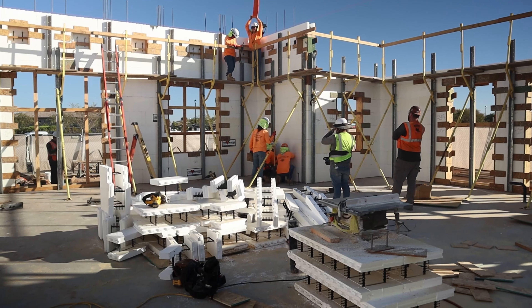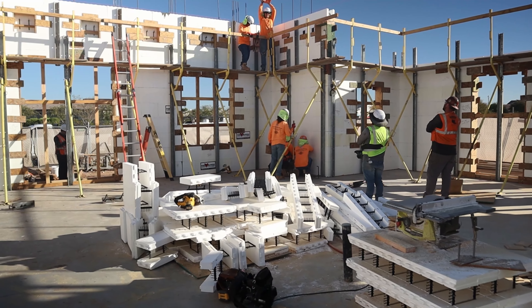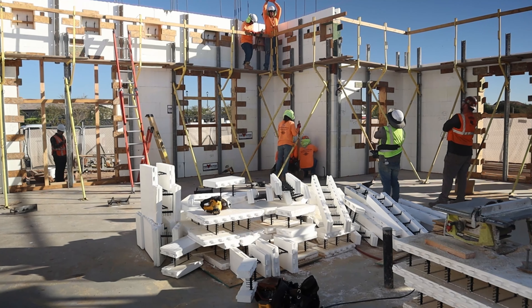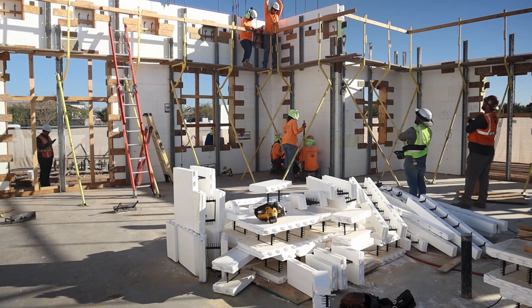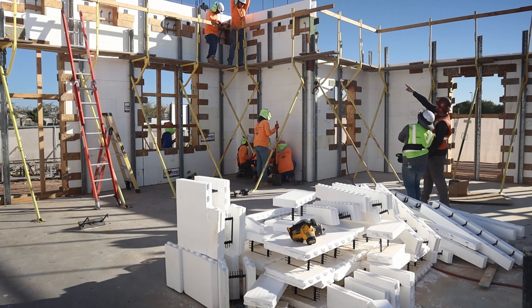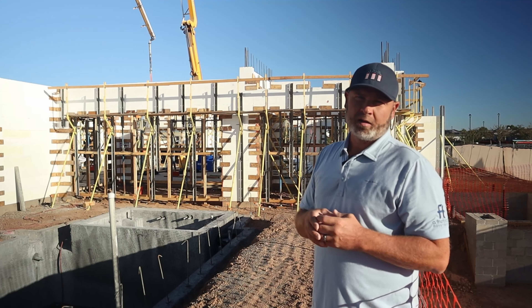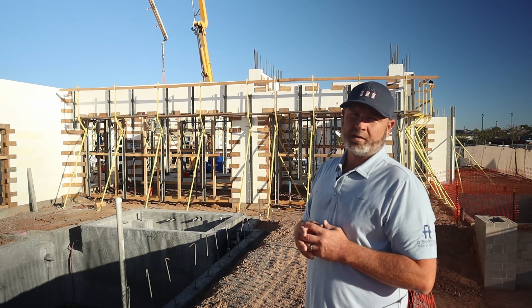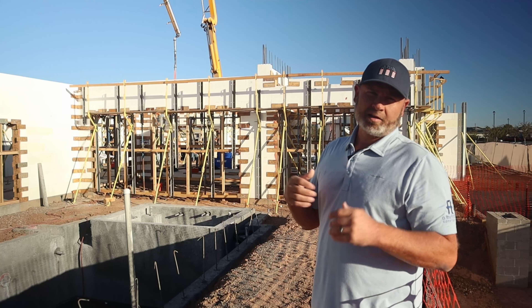On every job there are changes that occur — things on the plan that don't necessarily happen in the field. There were a couple of areas where we didn't have the room the architects and engineers thought, so we got permission from the engineers to switch things around, add a little more rebar, lower steel where we could, and frame other areas where ICF just wasn't going to work out.